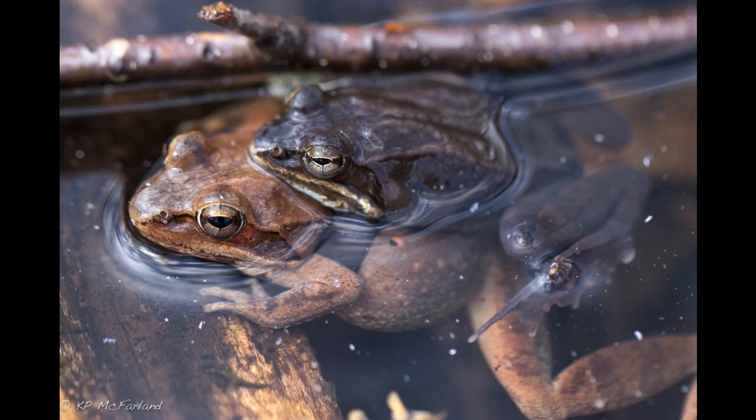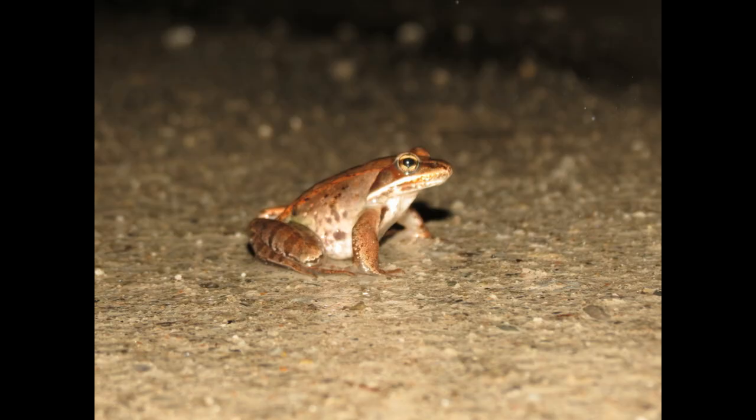Fact number two: To achieve this feat, wood frogs produce a special antifreeze substance. Their livers generate large amounts of glucose, which acts as a cryoprotectant, preventing ice crystals from forming inside their cells and damaging vital tissues.